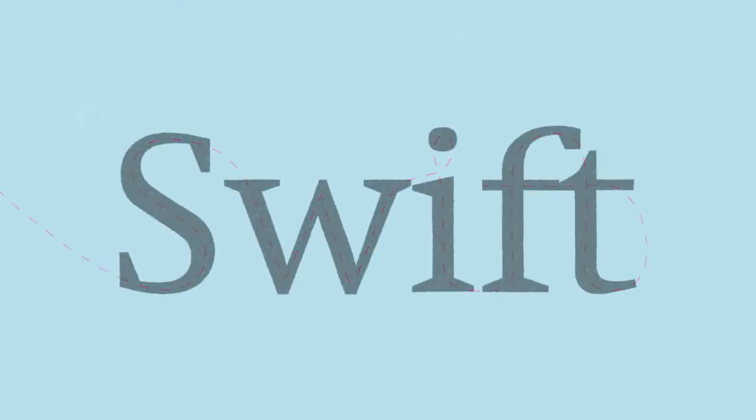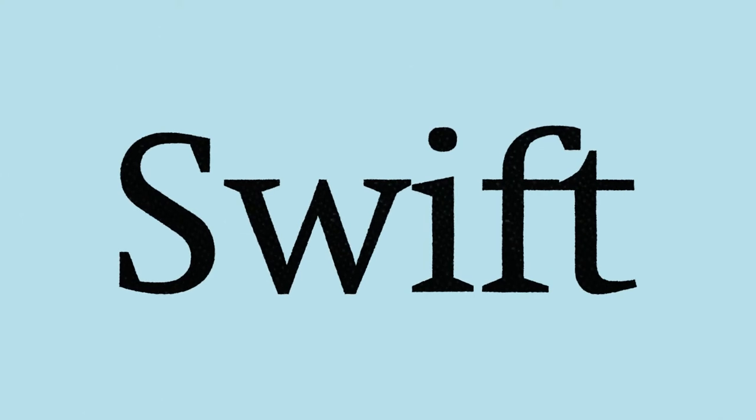With the graceful flaps of long wings and small bodies, swifts fly about for months on end. Much like these birds, the Swift typeface follows the same pattern, with large thick serifs, large inner counters, high x-heights, and short ascenders and descenders.